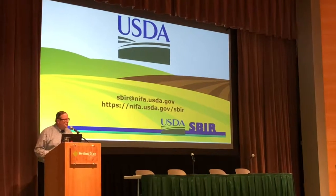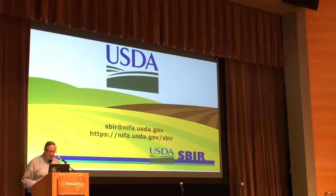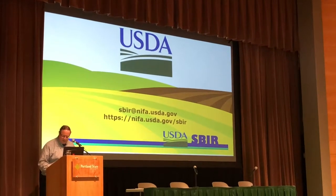I'm Bob Novorski, National Program Leader for Bio-Based Pest Management with the National Institute of Food and Agriculture, and this is the USDA's SBIR program.